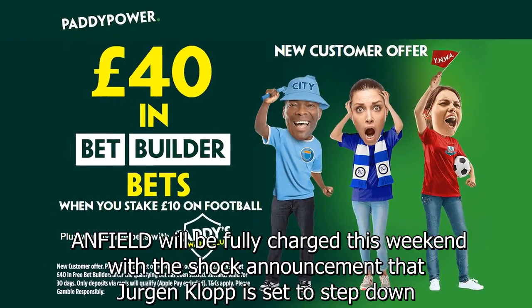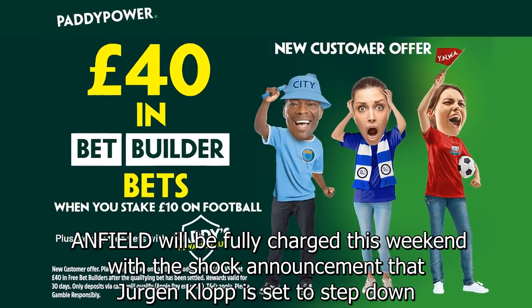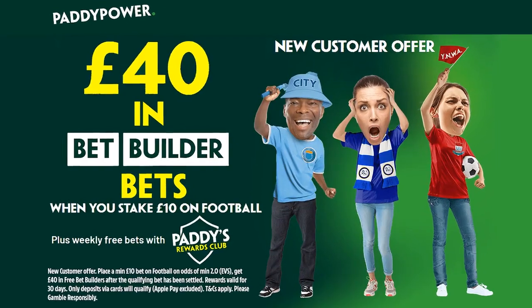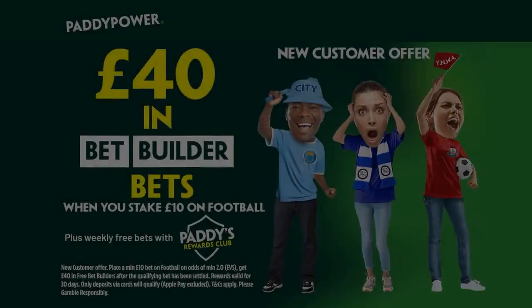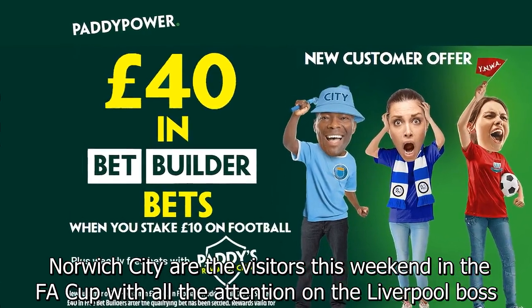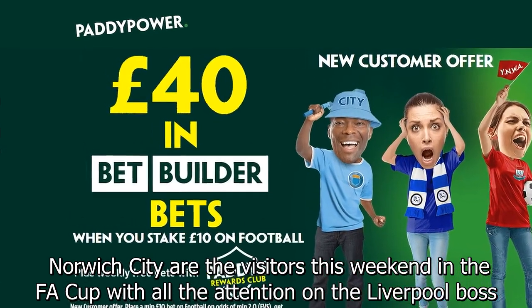Anfield will be fully charged this weekend with the shock announcement that Jurgen Klopp is set to step down. Norwich City are the visitors this weekend in the FA Cup with all the attention on the Liverpool boss.